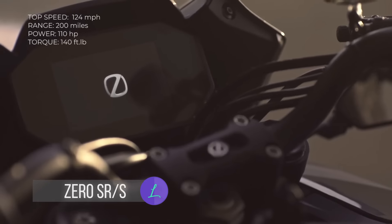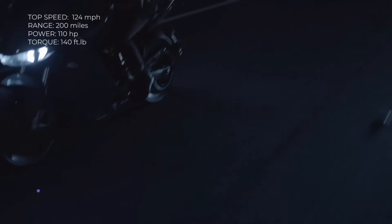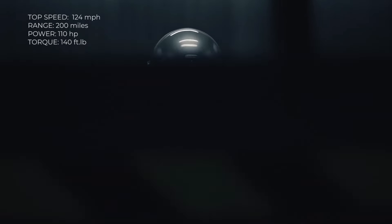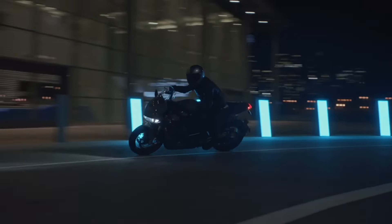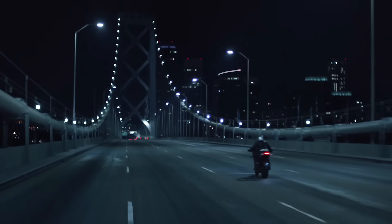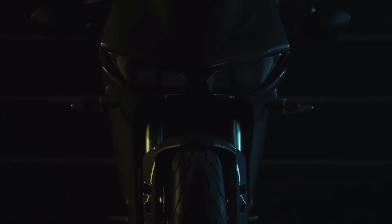Zero SRS. With 140 foot-pounds of torque and 110 horsepower, the SRS is truly powerful. This bike's speed maxes out at 124 miles per hour and you can ride for 200 miles before it runs out of juice. When that happens, you'll only need 80 minutes to charge its 14.4 kWh lithium-ion battery from 0 to 95%. The SRS offers class-leading performance and efficiency with its ZF7510 motor and Bosch motorcycle stability control.